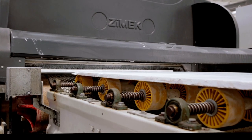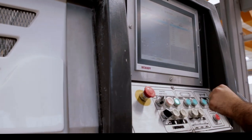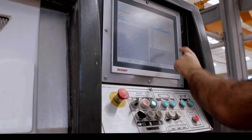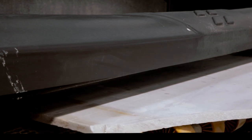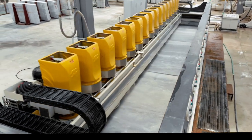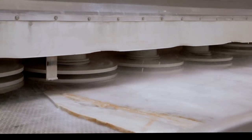Thanks to the special design of the mainframe, vibrations are minimized, resulting in better polishing quality and a long surface life. The belt working surface is machined with CNC machines to achieve full flatness. The belt has a multi-layered structure, making it easier to process the stone.